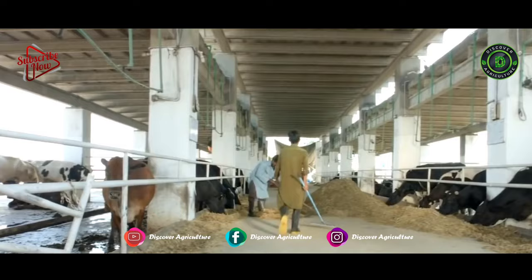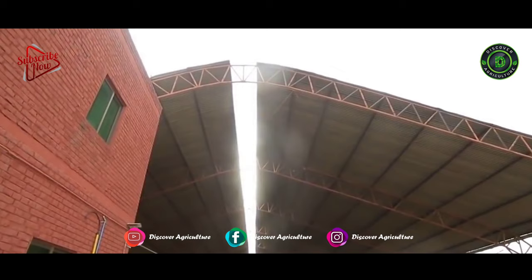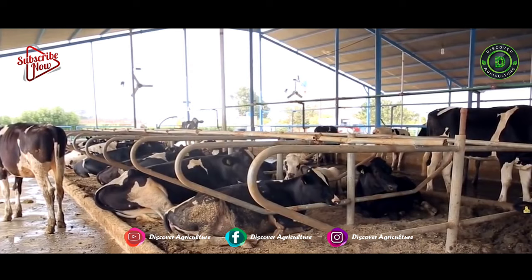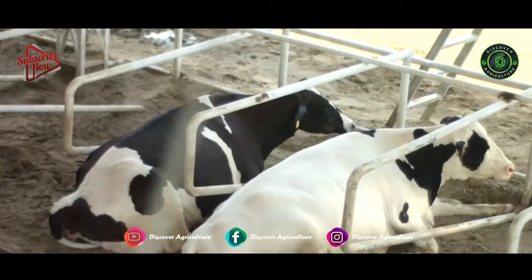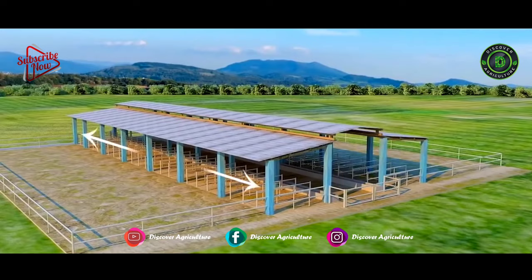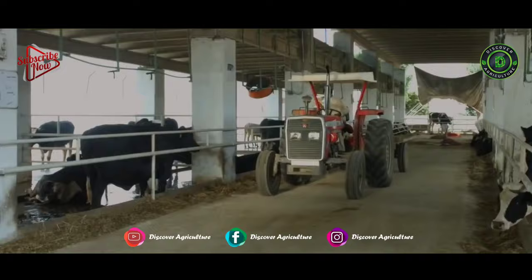The shed should be airy and properly ventilated. Construct the shed based on your environmental conditions — it should receive ample sunlight during the winter and shade during the summer. So make the shed in an east-west direction. We should keep it clean and hygienic inside and outside of the shed, and the shed design should allow regular cleaning.